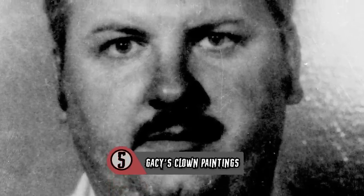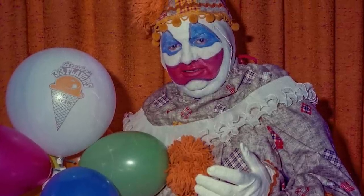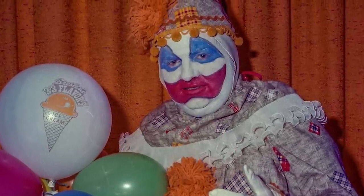John Wayne Gacy was the notorious serial killer operating out of Chicago from the late 60s until the late 70s. He would lure victims into his home with the promise of illicit substances, then trick young men into putting on a pair of handcuffs, claiming he was going to demonstrate a magic trick. He would then force himself on them, torture them, and finally asphyxiate them before hiding their remains in his crawlspace.